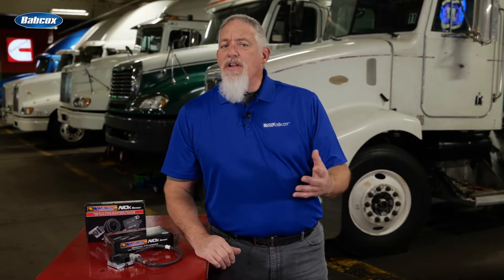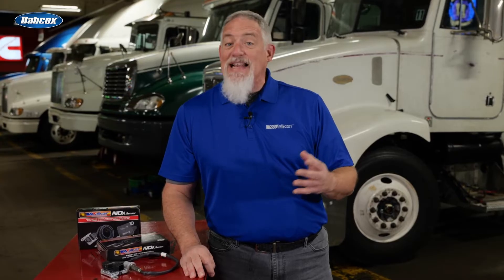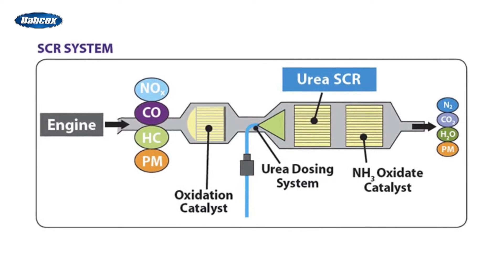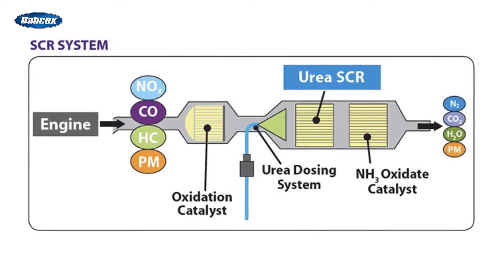NOx sensor development for automotive applications started in the 1990s, with commercial sensors introduced in the early 2000s. NOx sensors were first used on select lean burn stratified charge gasoline engines, followed by select diesel cars around 2010. These sensors were then used on light and heavy duty vehicles with diesel engines equipped with selective catalytic reduction systems.